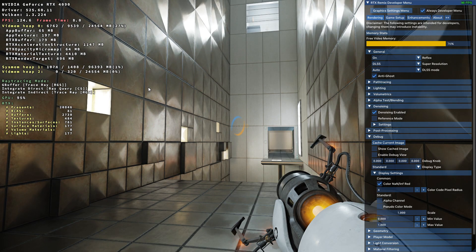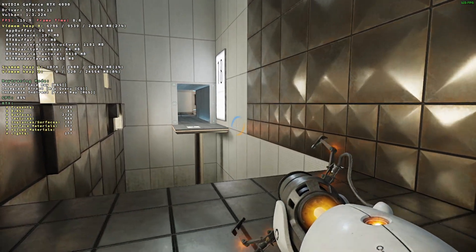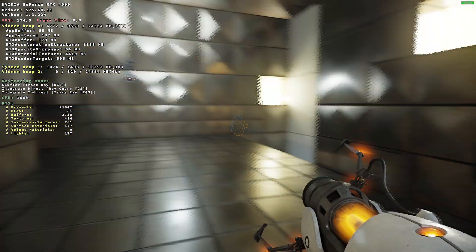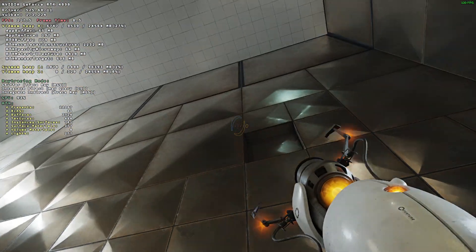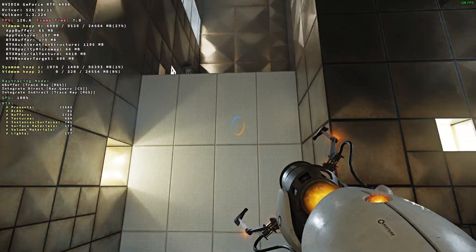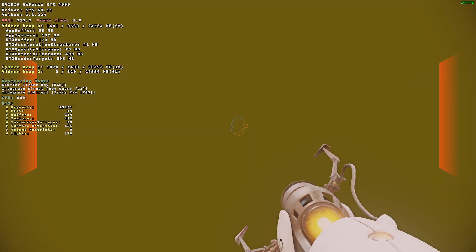It feels smooth, no lag, nothing. We're trying auto mode now. I think it's almost the same. I think we should do a full playthrough using the RTX features.